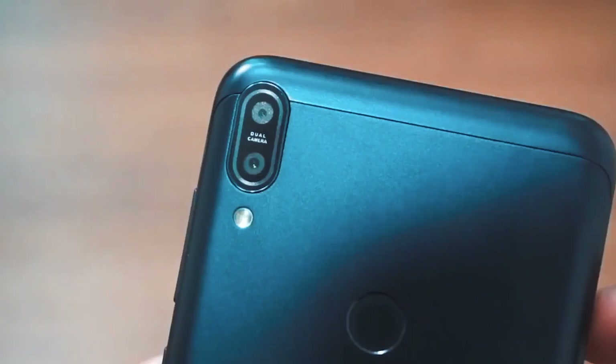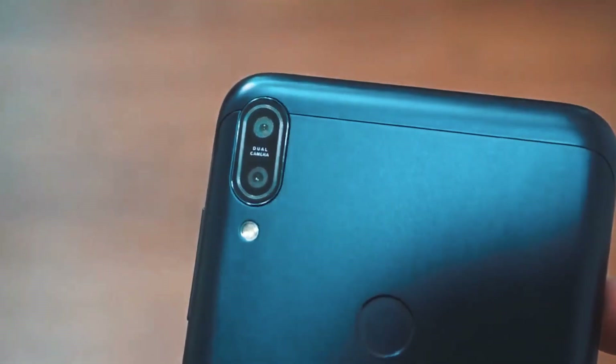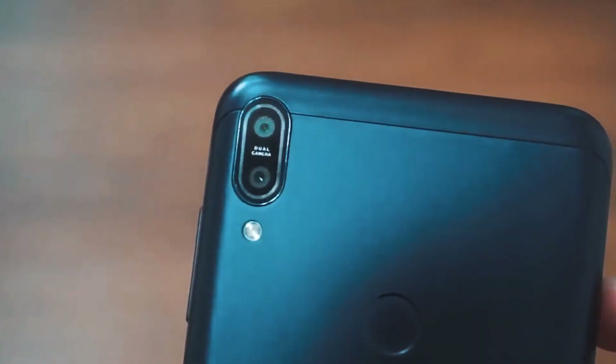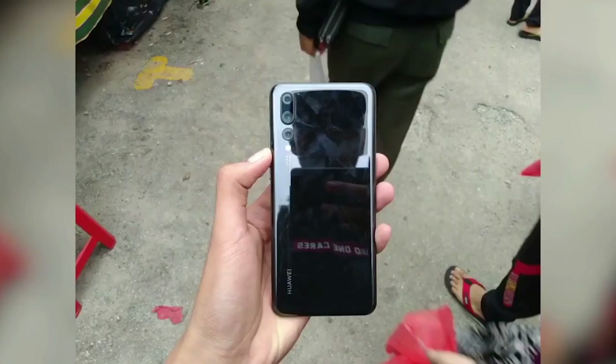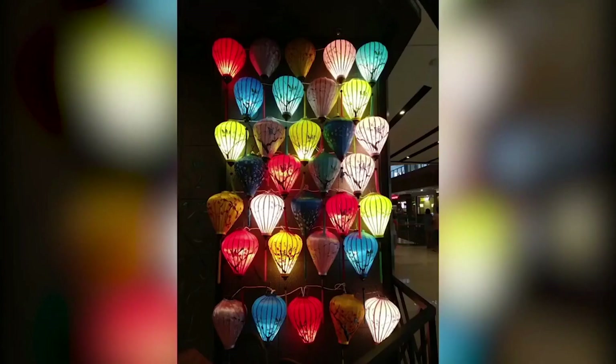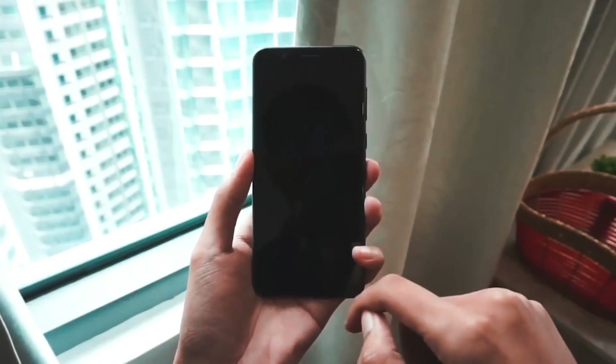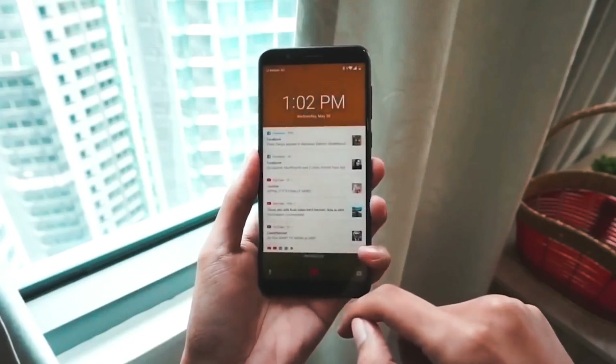On the rear side you will find dual cameras with 16MP and 5MP sensor for depth control. On the front side you will find a single 16MP camera for selfies. You can record 2K videos at 30fps and 1080p videos at 60fps with the rear camera, and 1080p videos at 30fps with the front camera.